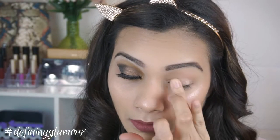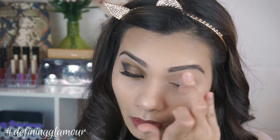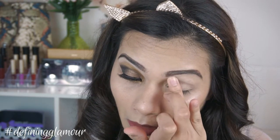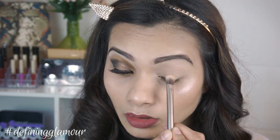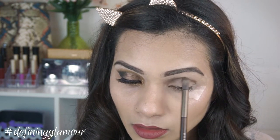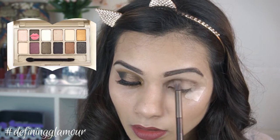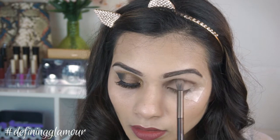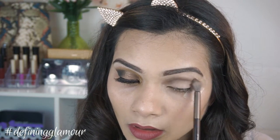I first applied my Urban Decay eyeshadow primer on the lids and blended it out with my fingers, then I applied my MAC Paint Pot in Soft Ochre and blended it out with my fingers again. Next I used the beige matte eyeshadow from the palette and applied it as a base all over the lids to set the eyeshadow base, using a small shader brush by Urban Decay. Then I used the medium brown eyeshadow and using a small fluffy double-ended brush by Urban Decay, applied it on my crease and kept blending until it looked soft.